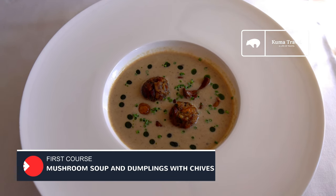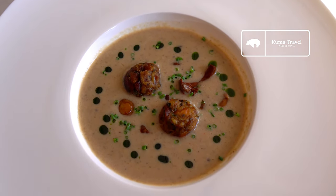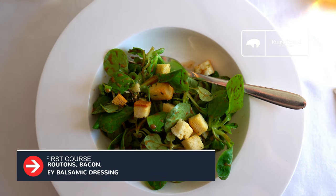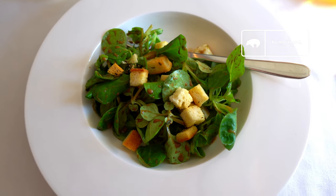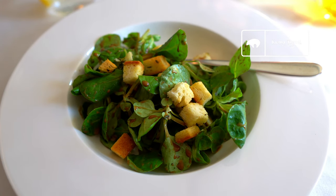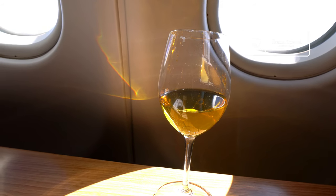Also part of the first course is the Mushroom and Dumpling Soup — this is one of the creamiest mushroom soups that I think I've ever had. And the last item in the first course is this Lamb's Lettuce Salad, which I found to be rather interesting. Lamb's Lettuce is more commonly found in Europe and is one of the more nutritious lettuces available. And then I tried the dessert wine and really enjoyed the sweetness of it.